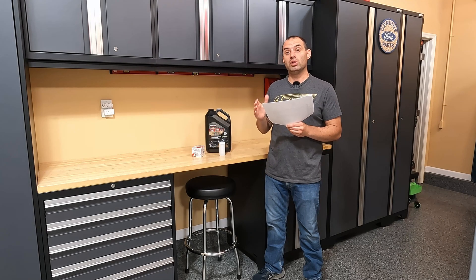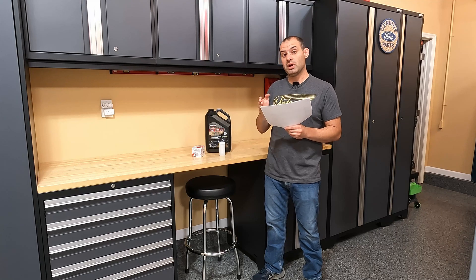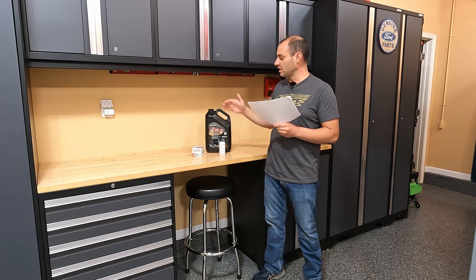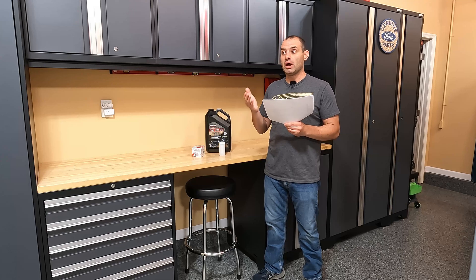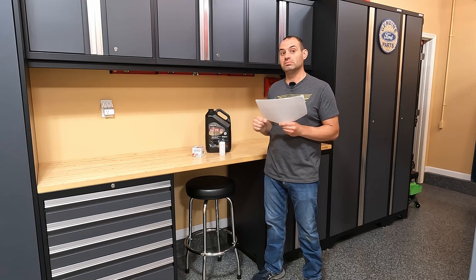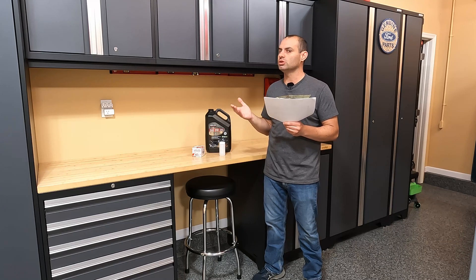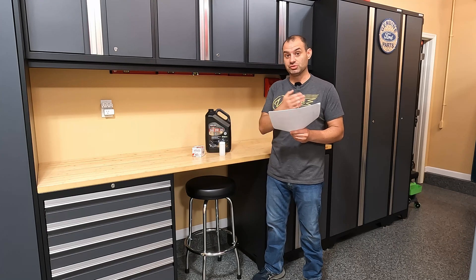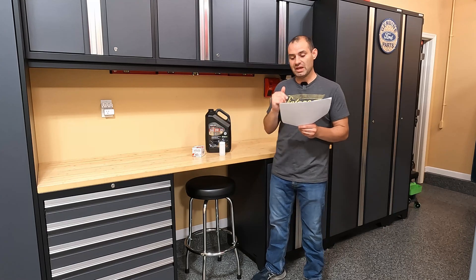Hey everyone. Today I want to go over the engine oil analysis results comparing the Costco Kirkland engine oil at 0 miles, 5,000 miles, and 10,000 miles. In my most recent oil change analysis video, I compared this oil at 0 and 10,000 miles. I still get a lot of people saying I should stop at 5,000 miles despite the 10,000 mile analysis coming back in really good shape. So I was curious if it's really good shape at 10, what does it look like at 5? Does it deteriorate more from 0 to 5 and less from 5,000 to 10,000, or is it vice versa, or basically even from 0 to 10,000 miles? Today I have those results.